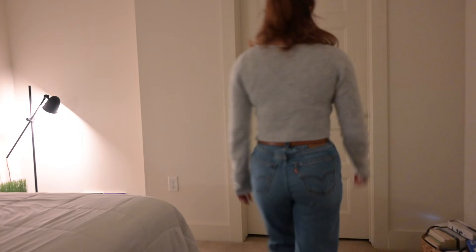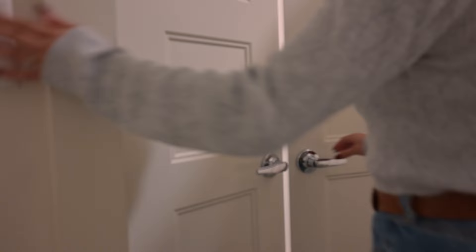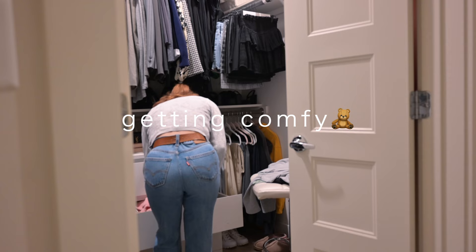After that, I go ahead and change into my pajamas to get more comfy. Today I'm going with this cute pink long sleeve satin set from Boohoo.